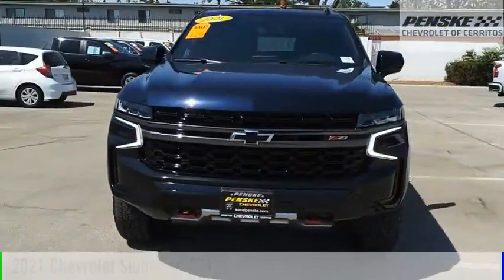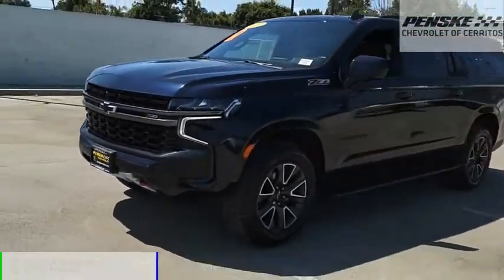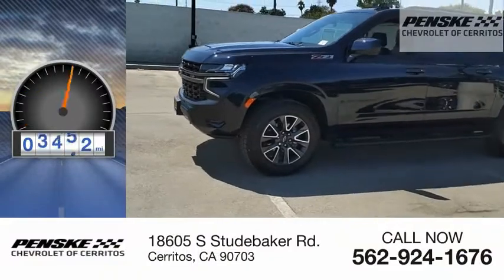Suburban. This vehicle is powered by a four-wheel drive, eight-cylinder, 5.3-liter engine. This vehicle has less than 7,000 miles.